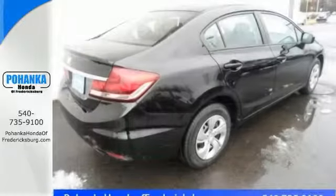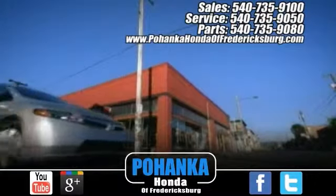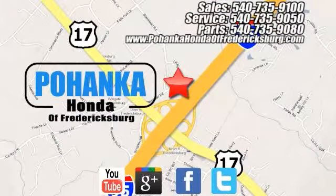Call to schedule a test drive today. Bohanka Honda of Fredericksburg is a great place to buy a car, conveniently located at 60 South Gateway Drive in Fredericksburg.